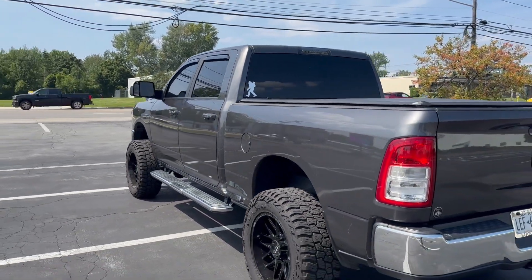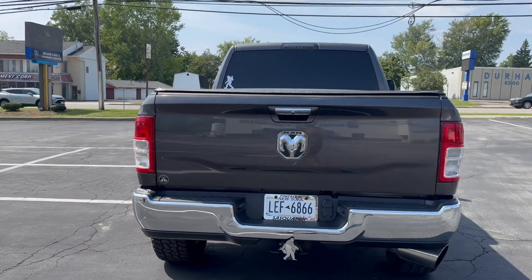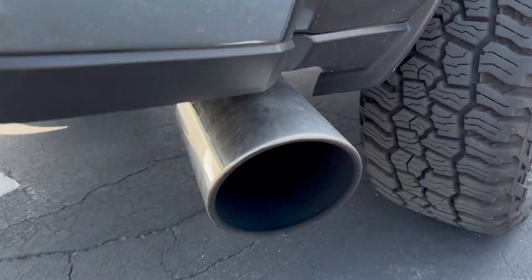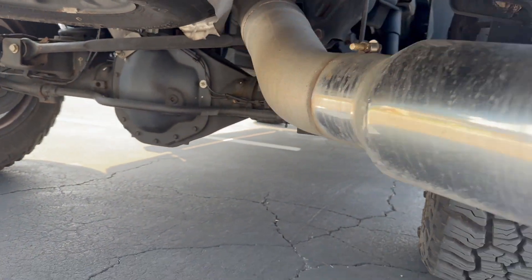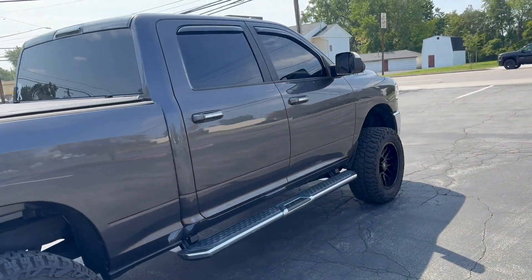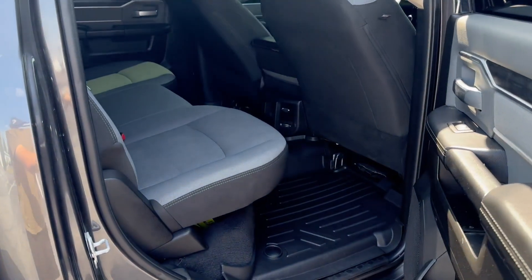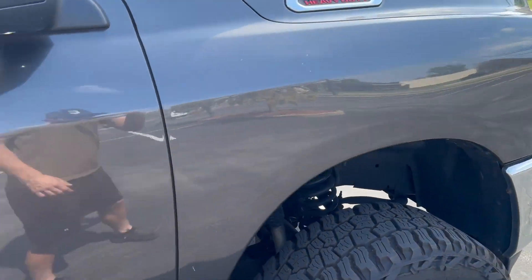Finally got my dream truck. You might say, 'Brem, you got a fifth gen?' Yep. And it's — hmm, interesting, that's interesting. Oh my goodness. Come on, come on, look at this thing.